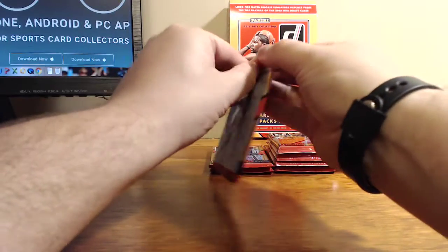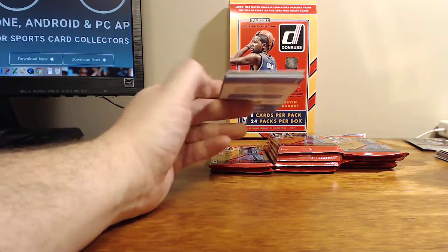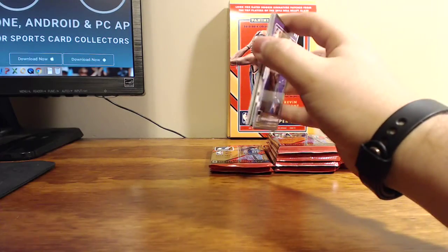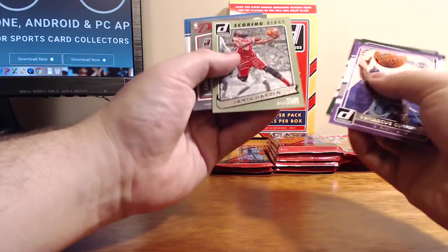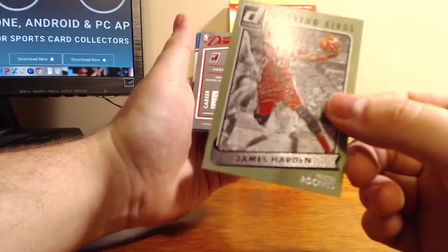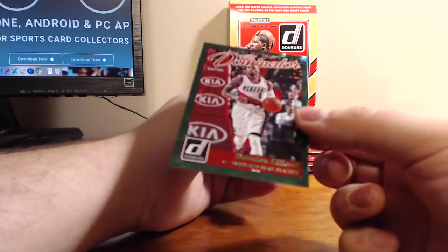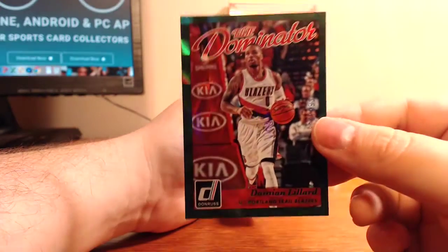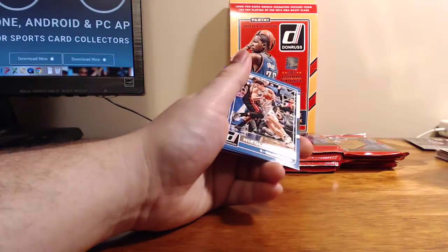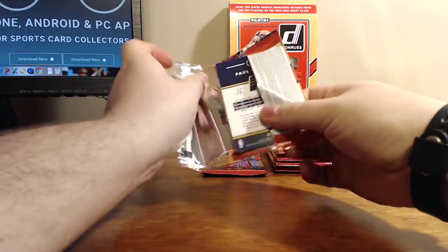What I was saying was the Rebounding Kings and Passing Kings — they have a... Court Kings painted edition. There we go, it finally came to me. And we got a Scoring Kings — not the same Scoring Kings, but there's a James Harden. We have a Parallel Elite Dominator, numbered to 9.99. So you can kind of tell the production for Donruss is pretty high with all the different parallels.